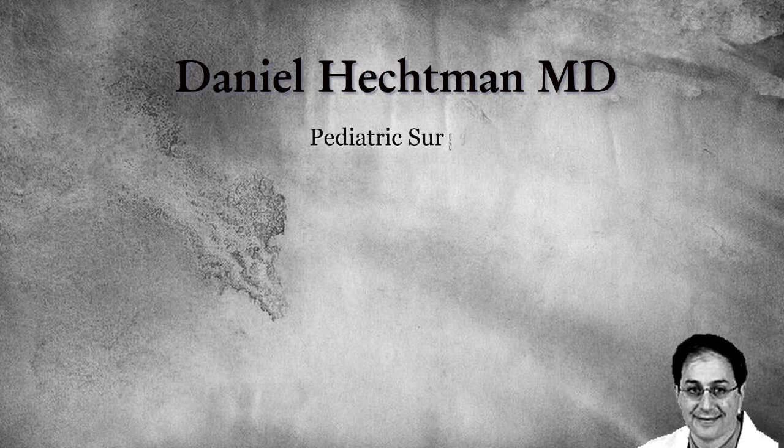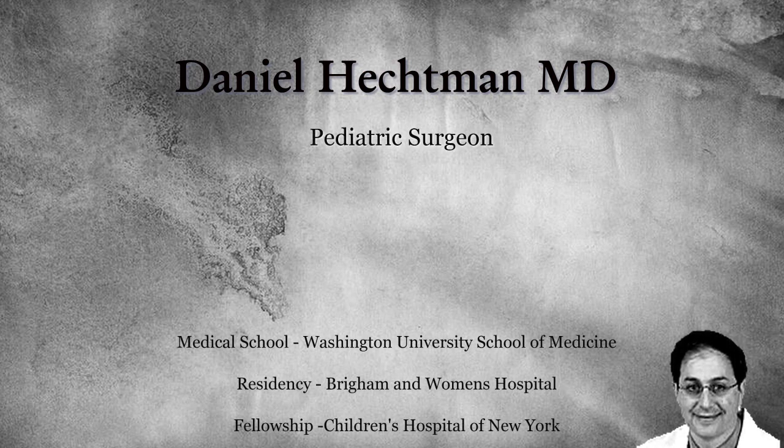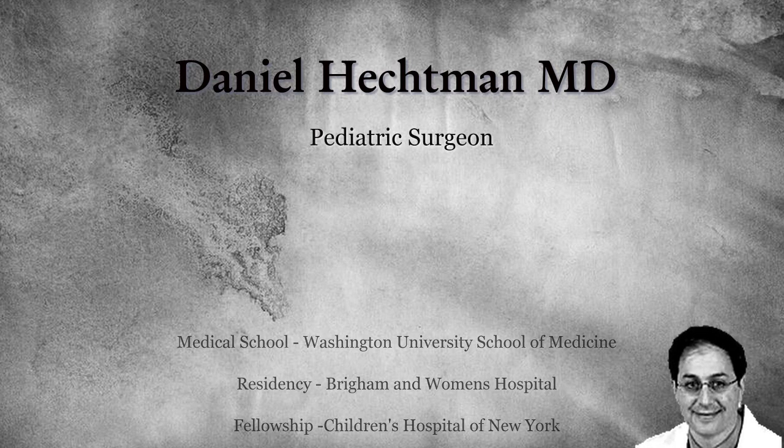If there's any concern of an incarcerated or strangulated hernia, someone should be calling the pediatrician to be seen right away.